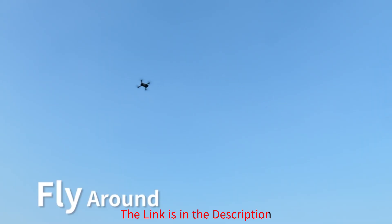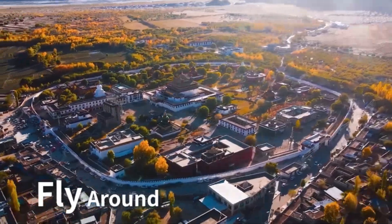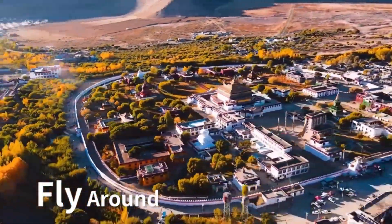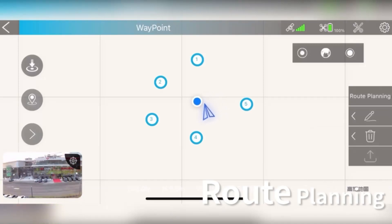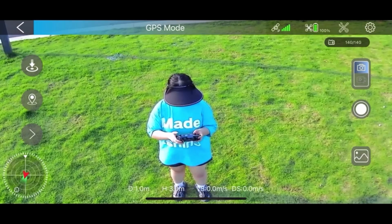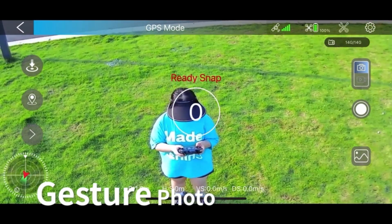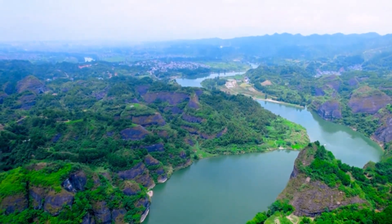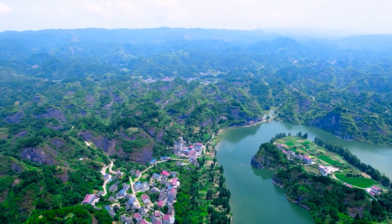But that's not all. Prepare to be dazzled by its GPS auto-return and follow-me functions, ensuring seamless navigation and effortless capturing of your aerial escapades. And with CircleFly and WaypointFly modes at your disposal, the sky's the limit when it comes to creativity. With altitude hold ensuring steady and breathtaking footage, this drone is a dream come true for enthusiasts. Click the link in the description to make it yours.